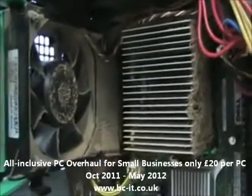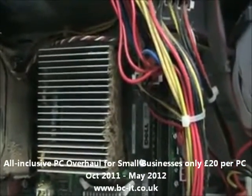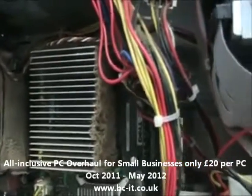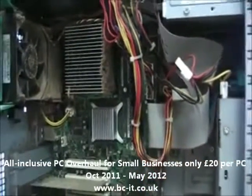Worse yet, if the heat gets so bad and you kept running it that way, and the system didn't shut down in time to protect itself, it can actually cause the CPU, which is located under this heat sink, to actually fail. Or the motherboard — that big circuit board you see.